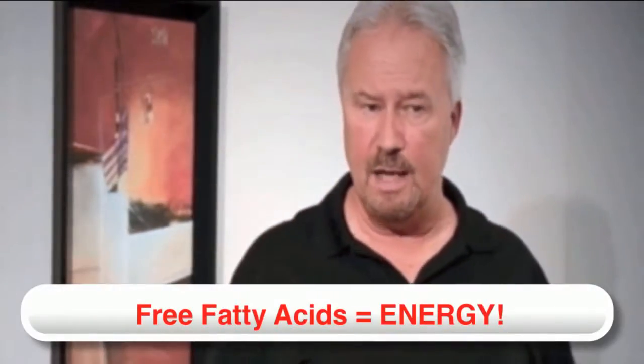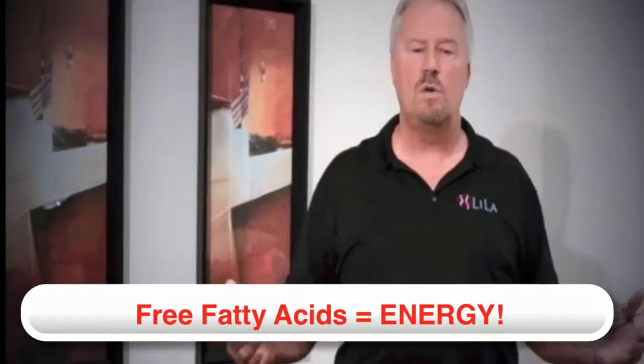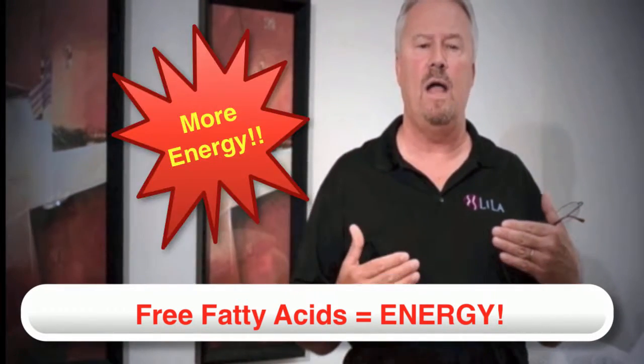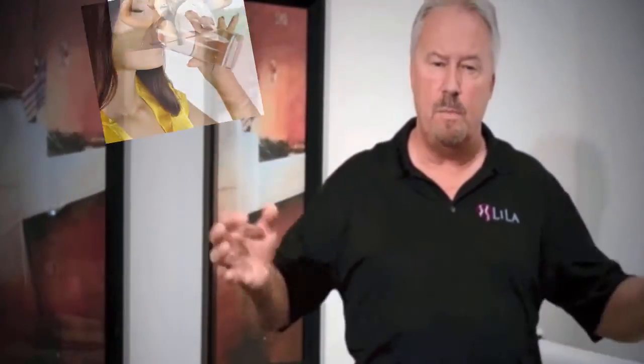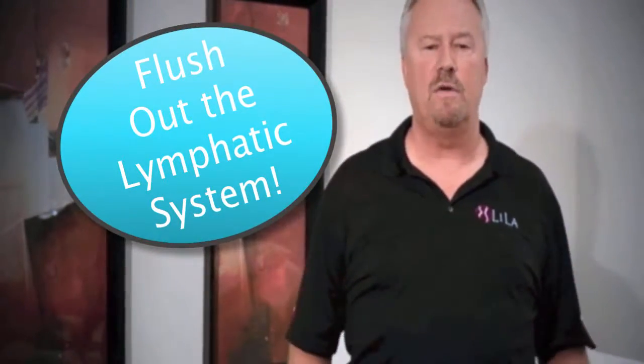One of the byproducts given off from this process is the free fatty acids. This is where we store our energy, so it will help tremendously as far as your energy level is concerned. There are no ill side effects to this. The only thing we really want people to do is drink a lot of water to be able to flush these free fatty acids and triglycerides out of their system and flush out the lymphatic system.